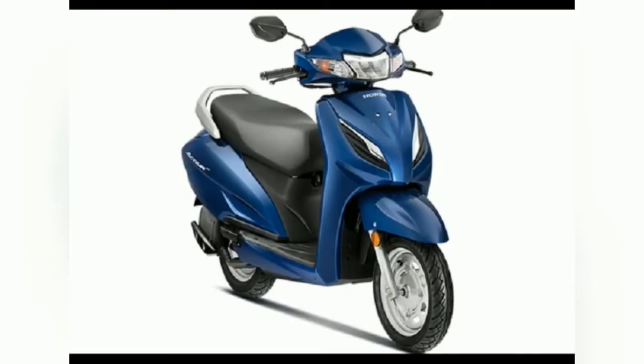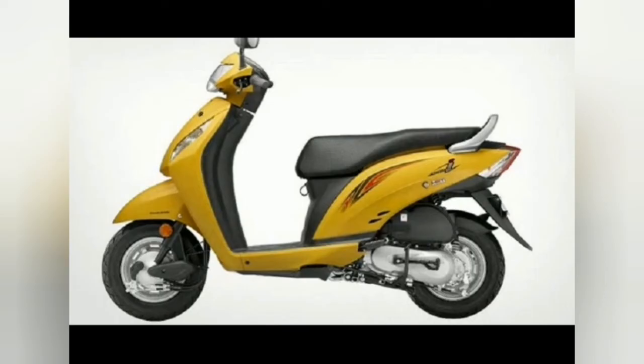The new Activa 6G features a DC LED headlamp. The fuel tank lid is no more under the seat — it is now placed externally, right above the taillight. A new integrated dual-function switch for accessing the under-seat storage space and operating the external fuel lid has been added. The Activa 6G also comes with a new passing switch as well as an engine start and stop switch.